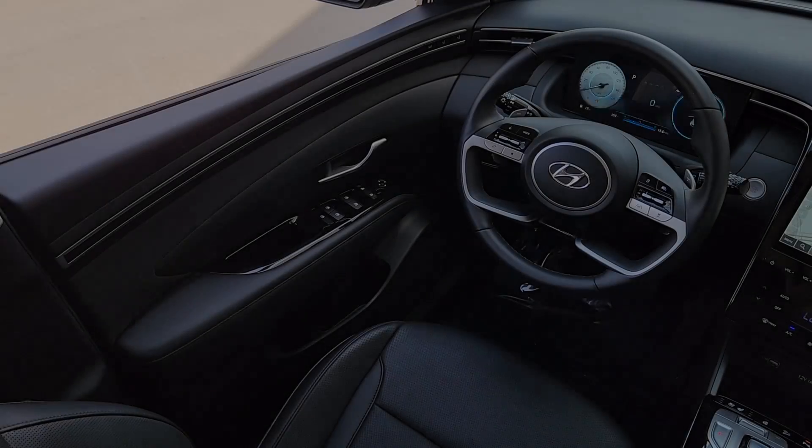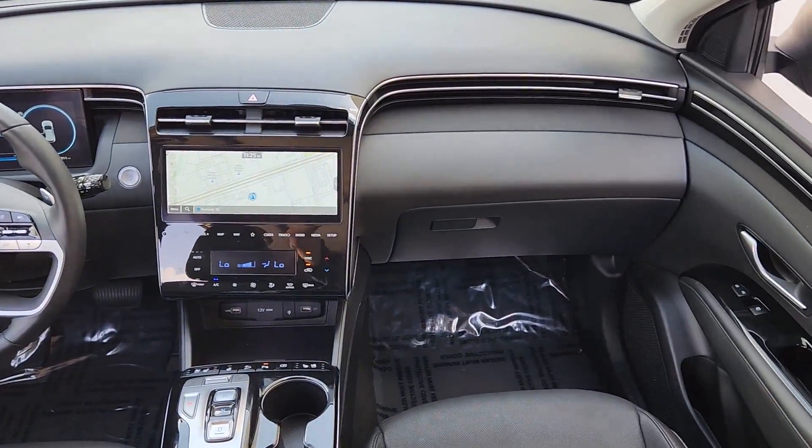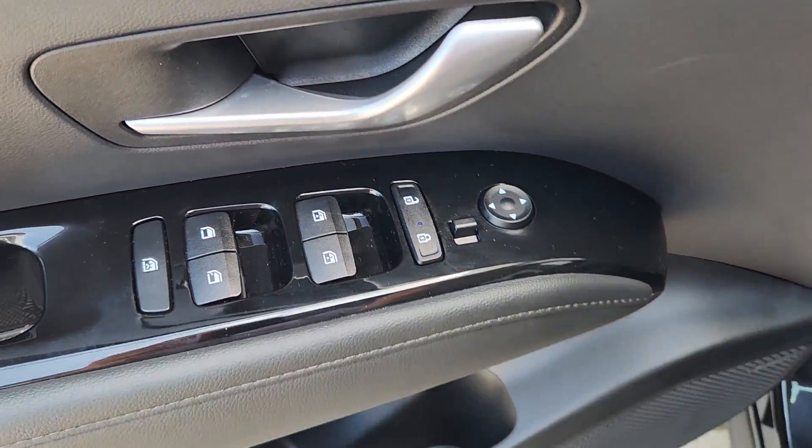Heated and/or cooled front seats, pre-collision system, all-wheel drive, navigation system, sun/moonroof, four-cylinder engine, power liftgate, backup camera, heated mirrors, heated rear seat.